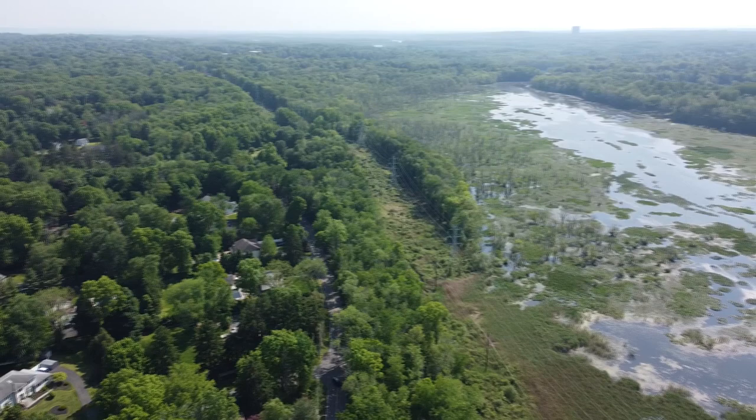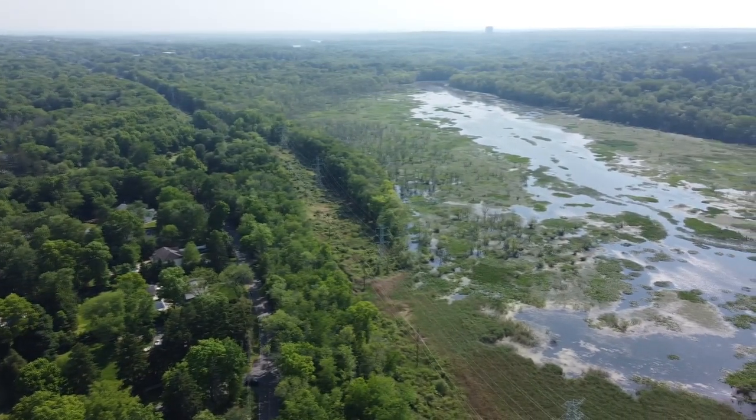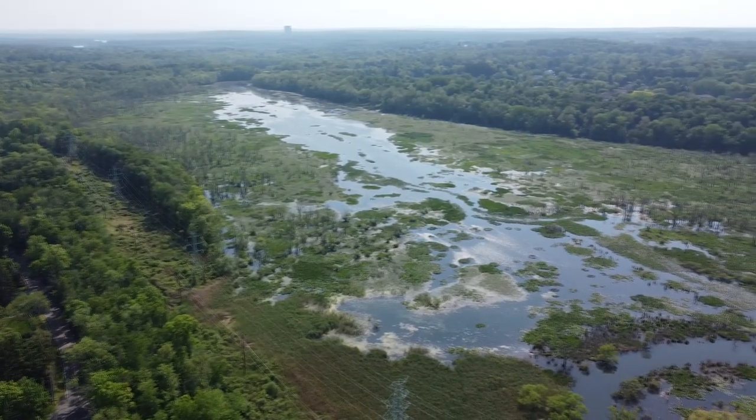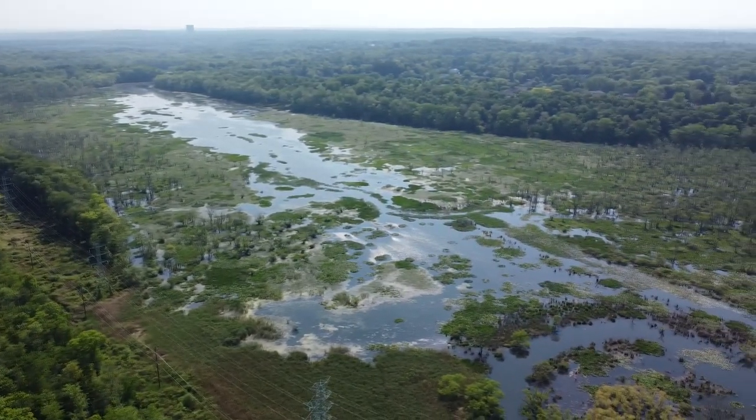Let's look from even higher up. There are lots of turtles in there. The wetland area stretches for over a mile, and that's where the turtles come from.